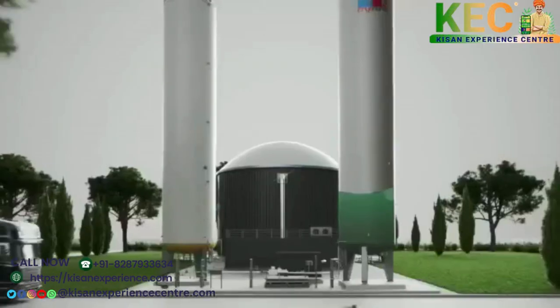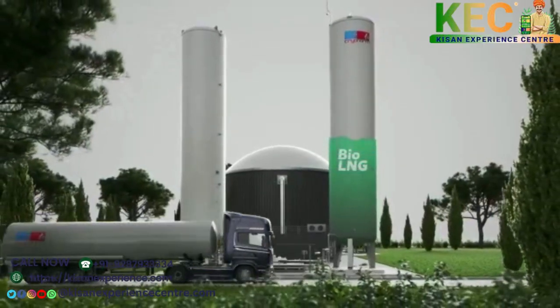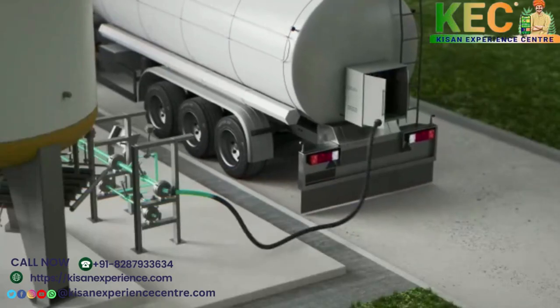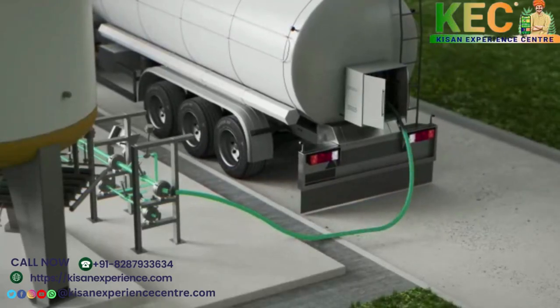Once liquid, this bio-LNG can be stored in a storage tank, and from there transferred to an LNG trailer, which will further distribute the bio-LNG to be used as CO2-neutral fuel for trucks or marine vessels.